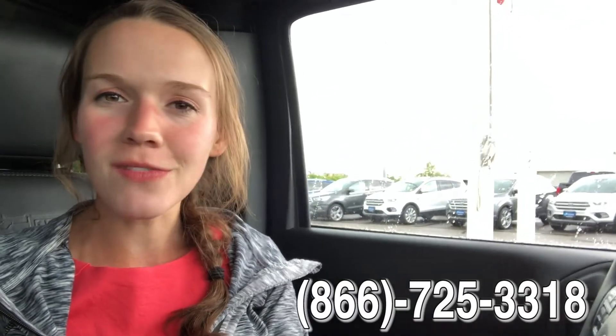If you guys would like to come in and check out this 2016 Jeep Wrangler Unlimited Sahara Edition, all you have to do is call the number below. Set up a time to come in, check it out, take it for a test drive, or you can click the link in the video description — that will take you to our website and give you all the information about this car. Thanks so much for watching. Have a great day.